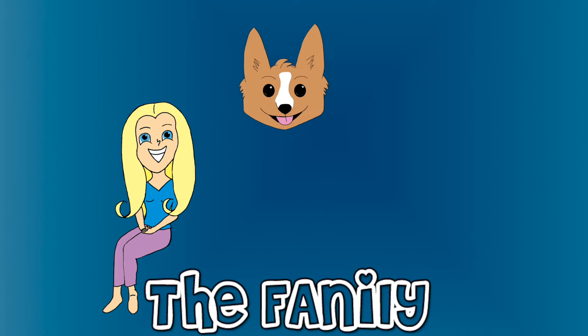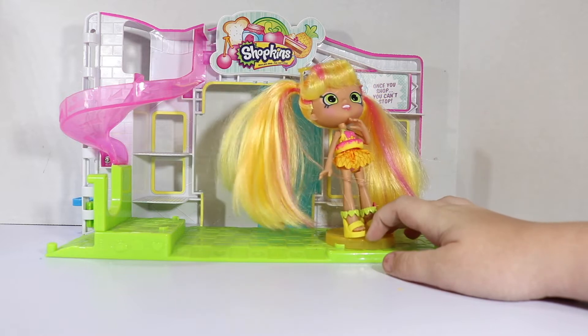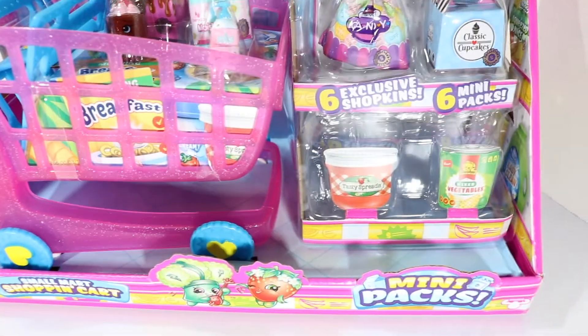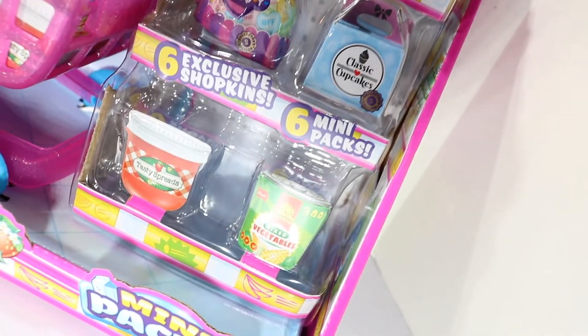Welcome to the family! My store's almost ready, but I need some shopkins. Look at all of these out of their original packaging. They're so neat and cute, like actual stuff that you'd find in the store.